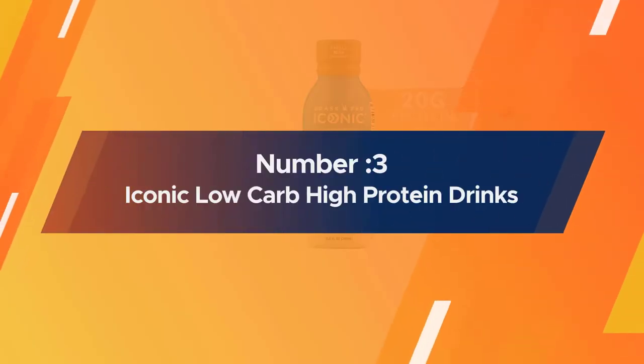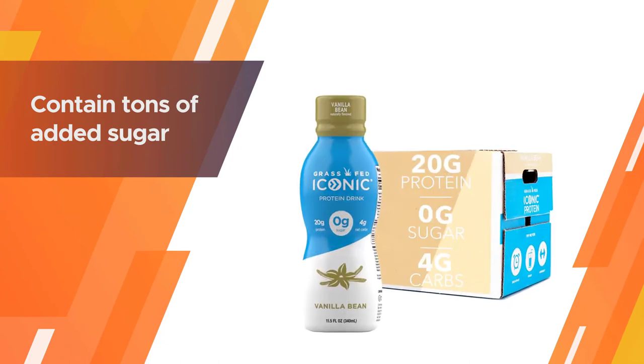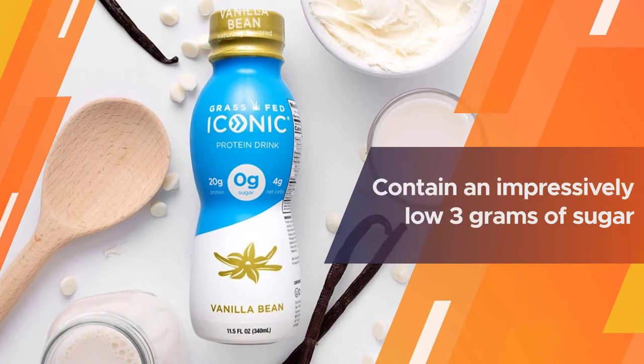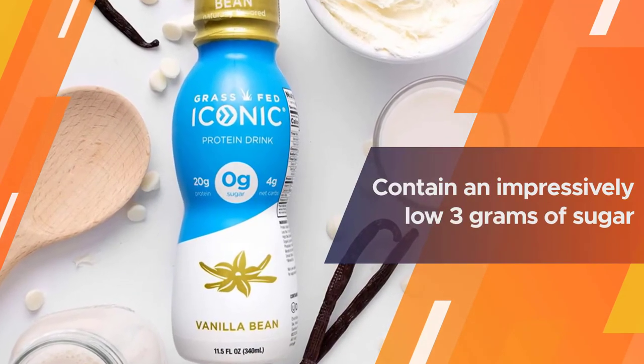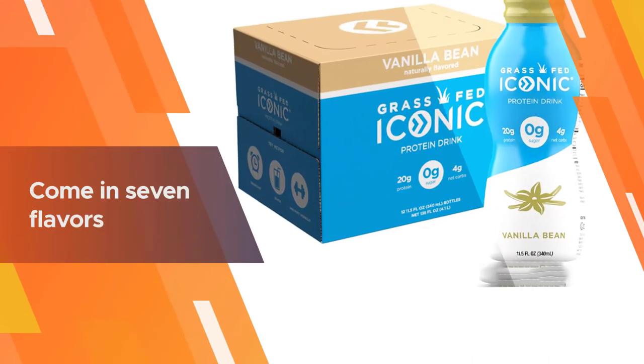Number three: Iconic low-carb, high-protein drinks. Typical pre-made and powdered protein beverages contain tons of added sugar or tummy-troubling artificial sweeteners, which may slow athletes down. Iconic protein's grass-fed protein drinks contain an impressively low 3 grams of sugar per bottle and are sweetened with a mix of agave, monk fruit, and stevia.